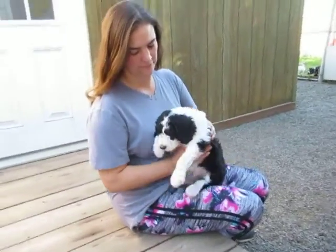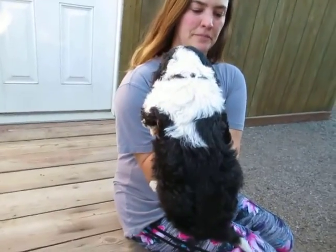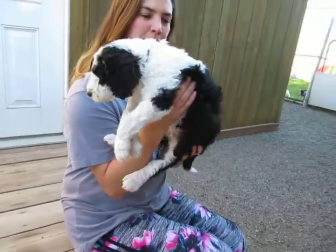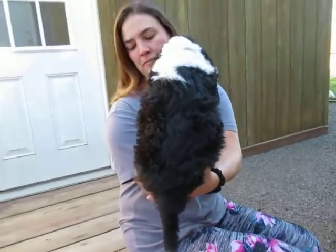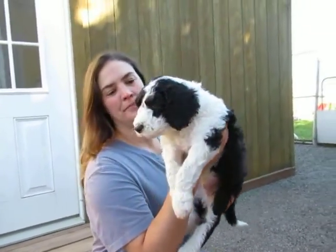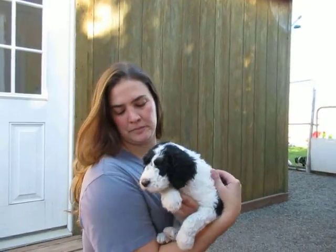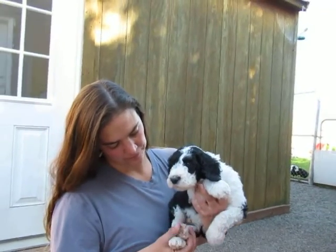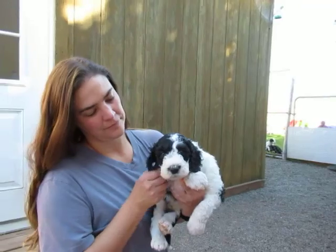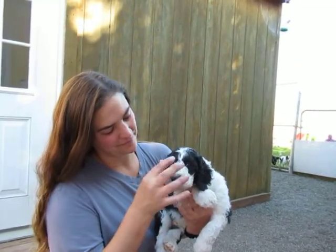He's a tuxedo puppy. He's got a very wide white collar and then he's black on his back — I don't think he has any spots on the back of him. His little white tip. His front legs are all white and then his back legs are mainly white, but they do have some black on them. And he has a cute little zigzag down the front of his face and both of his ears are black.